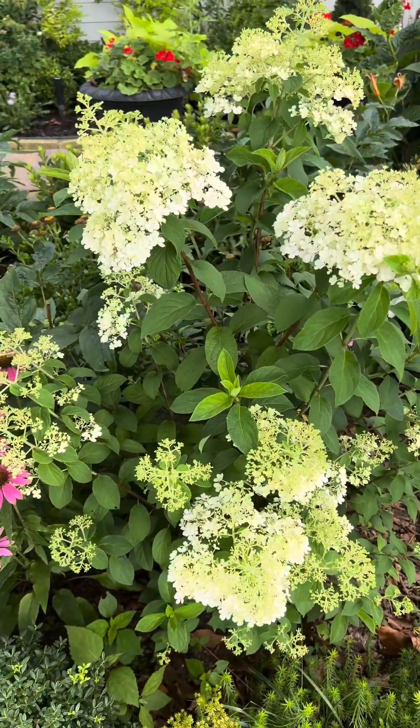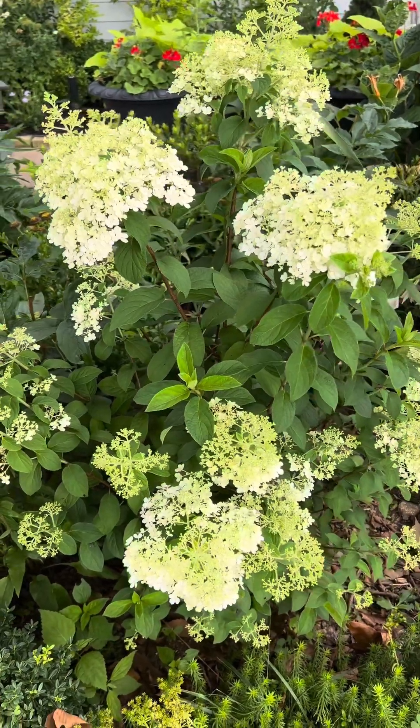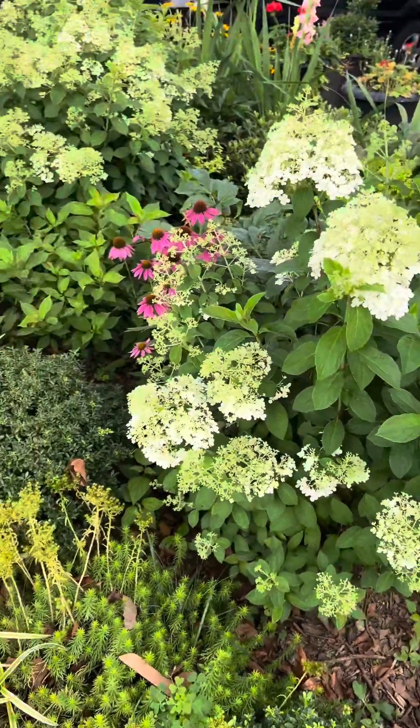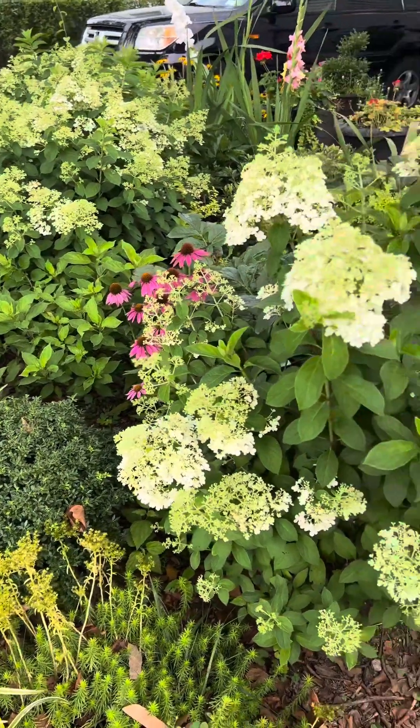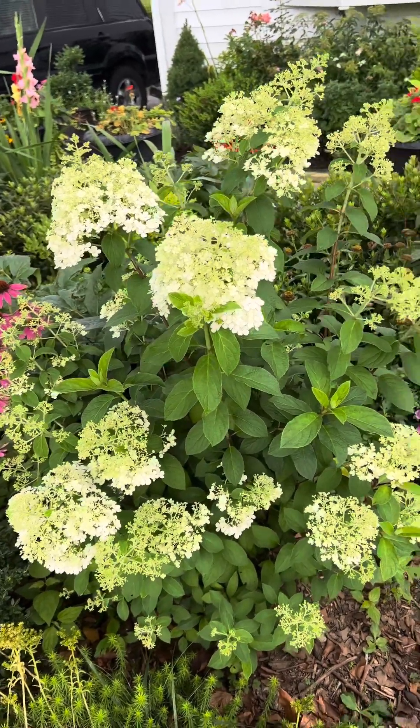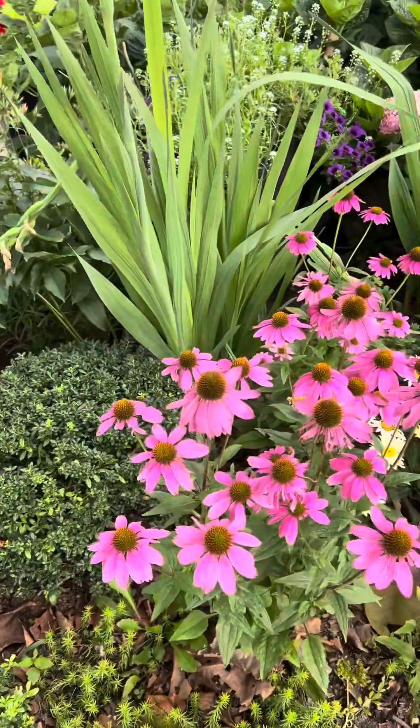Look at this — big blooms. This is like a three-year-old bobo hydrangea. I think I planted them in 2020, and they're so gorgeous. They're petite with big blooms all over.